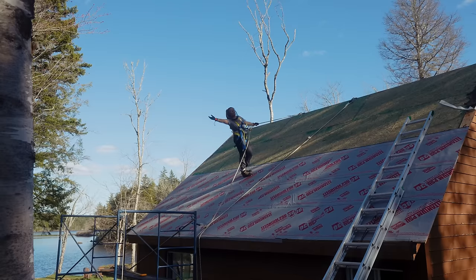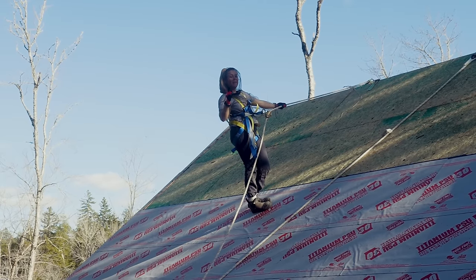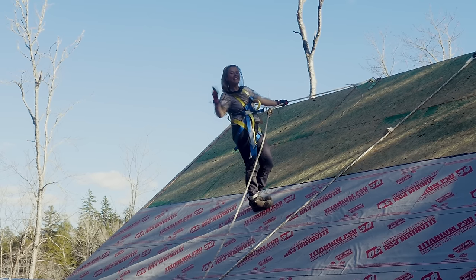The last row went on in like 20 minutes. We're absolutely crushing it! I wasn't very motivated until this point, and seeing us crush the last row makes me want to get this side done today.